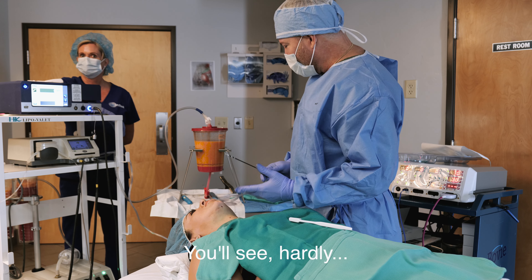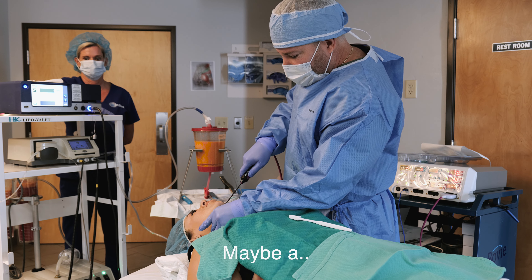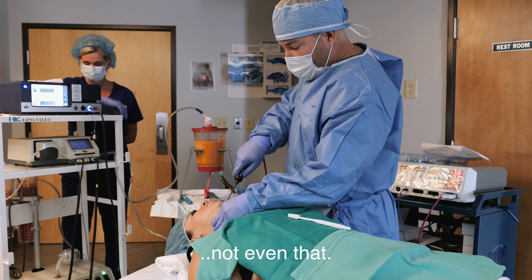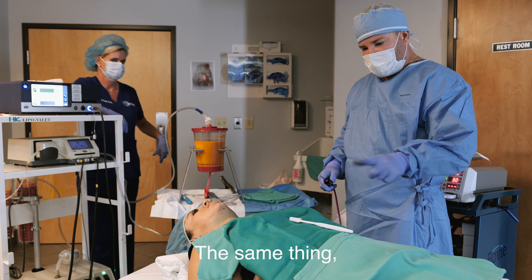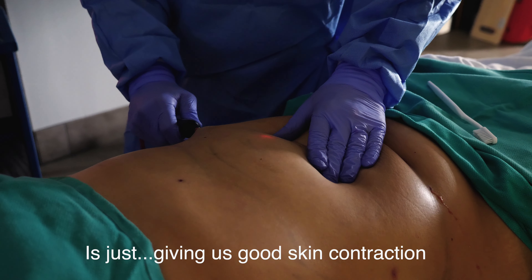You can see hardly any — literally no blood loss for this procedure. Scant. Maybe a quarter of a teaspoon in most. In her case, not even that. Now we're going to do J-Plasma, the same thing, on the tummy. All of that heat in there is just giving us good skin contraction.